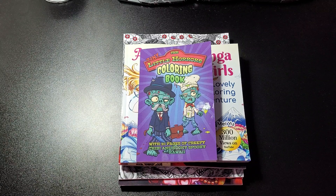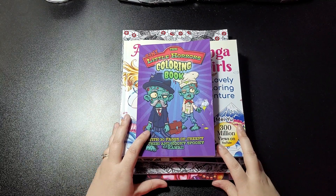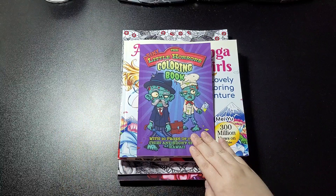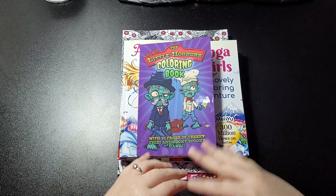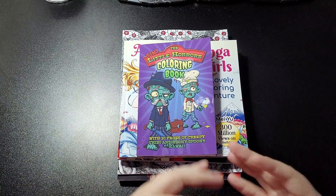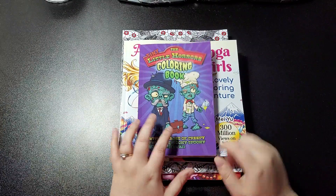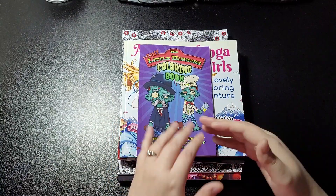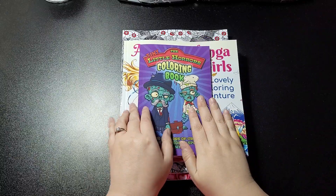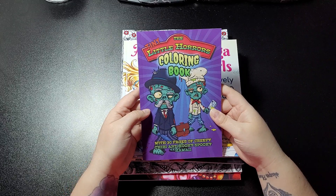Hey guys, welcome back to my channel. This is just a little coloring book haul I've got this week. I thought I'd do a quick video of what I've got, and I'll be uploading these individually anyway for flip-throughs, so it's just basically showing you what I've got quickly. You'll see these coming up every once a day until they've all gone through.